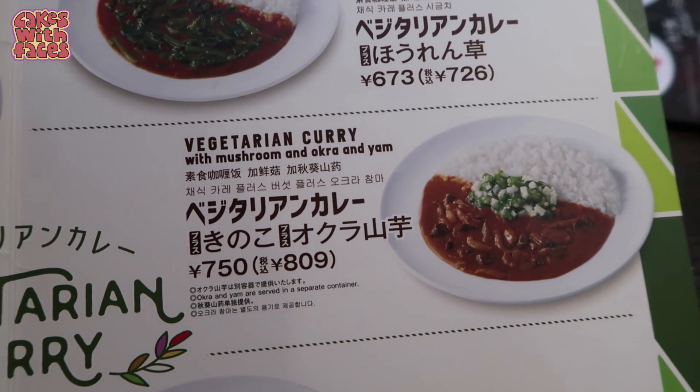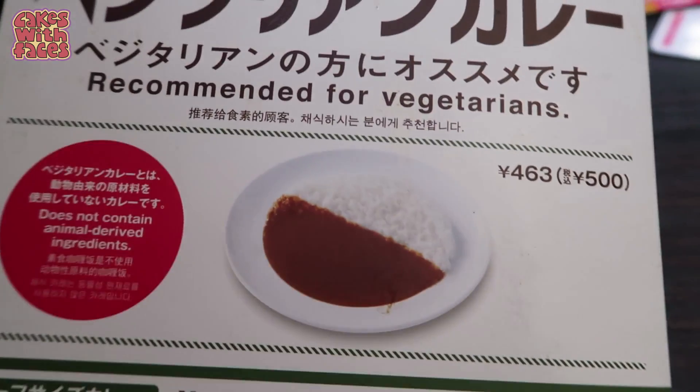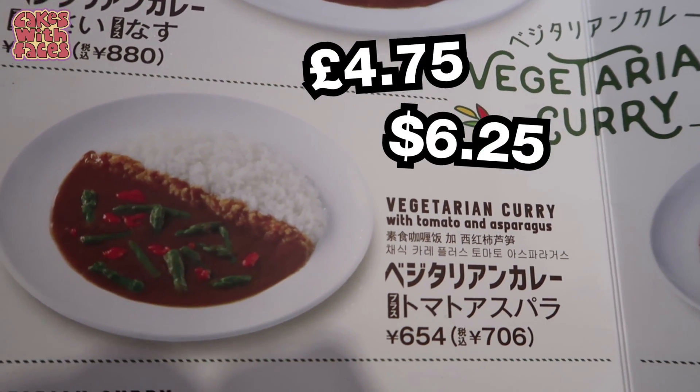Spinach, mushroom, okra and yam, and mushroom. This is really good! I'm going to go for the tomato and asparagus — I like the look of that.